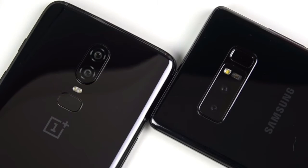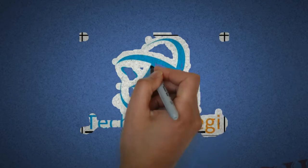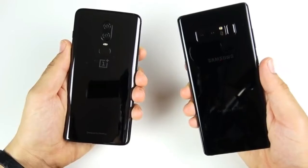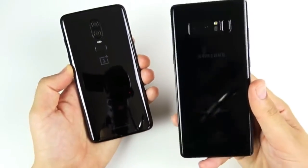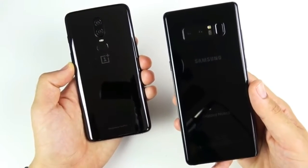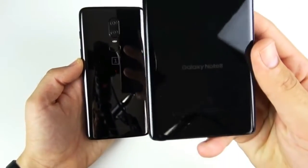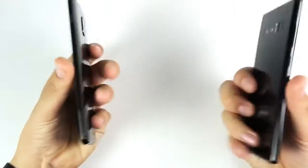OnePlus 6 vs Samsung Galaxy Note 8 speed test. What is up guys, Nick here helping you to master your technology. Today we have the OnePlus 6 vs Samsung's best — the Note 8. You could say that's the S9 Plus, but for me it's the Note series, always the best from Samsung. The Note 8 has come down in price, especially third-party, coming in around the same price point as the OnePlus 6.